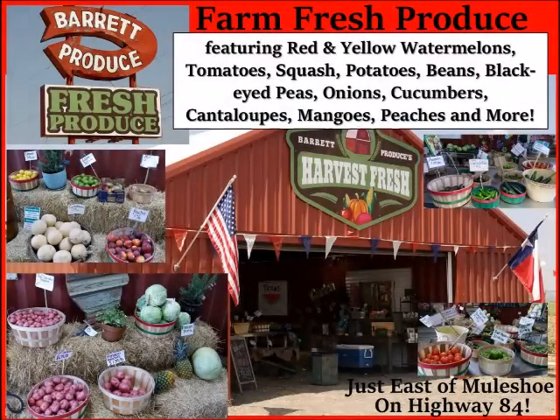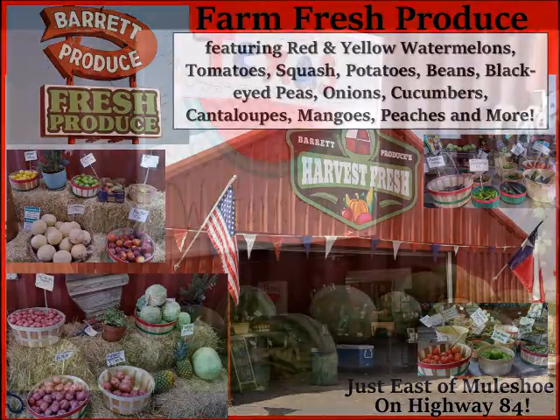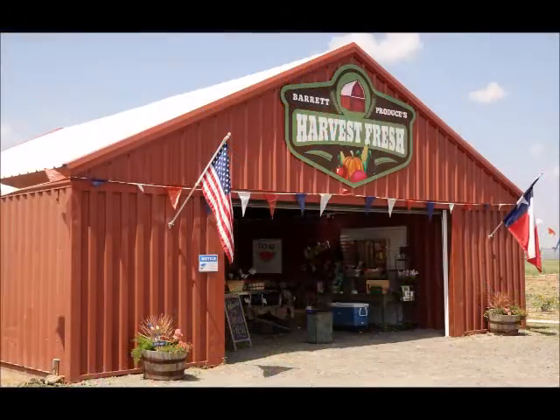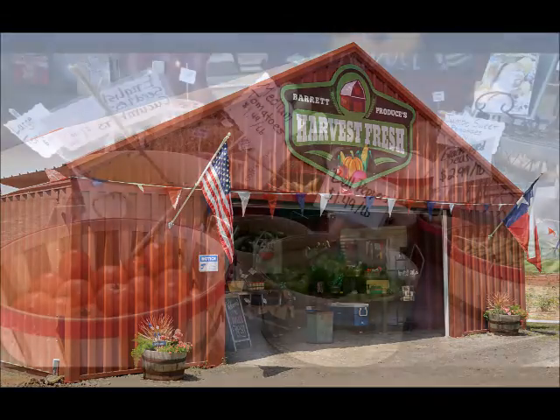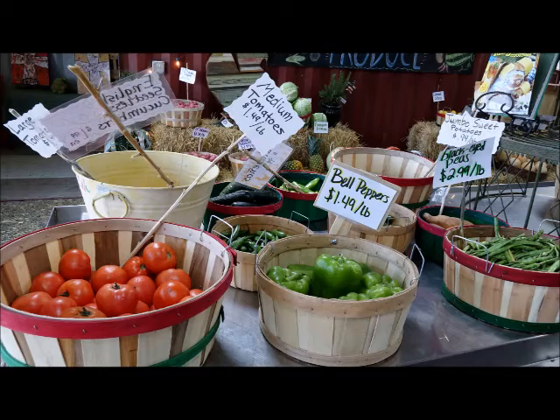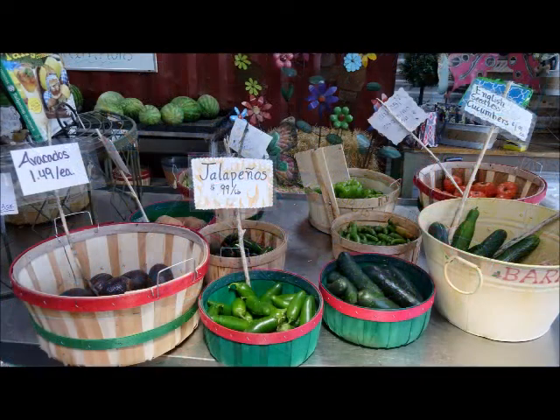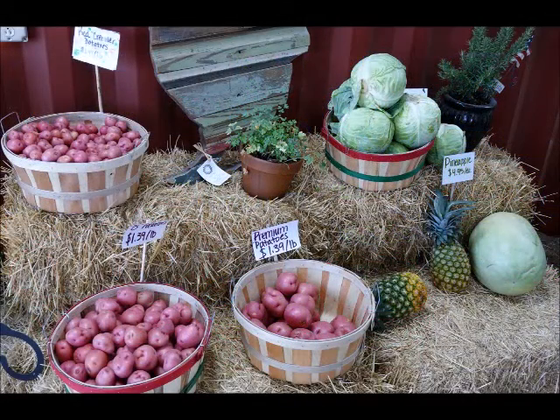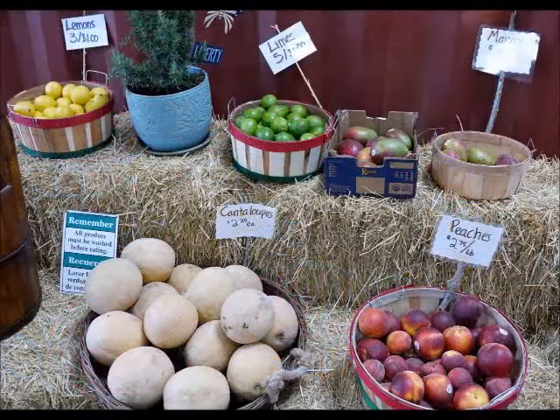Fresh Produce right here in Muleshoe at the Fresh Produce Stand in front of Barrett Produce. They are open today on the east edge of town along Highway 84. They're featuring right now red and yellow watermelons, tomatoes, squash, potatoes, beans, black eyed peas, onions, cucumbers, cantaloupes, mangoes, peaches, and much much more. Right here in Muleshoe you can get your farm fresh produce locally grown right in front of Barrett Produce.